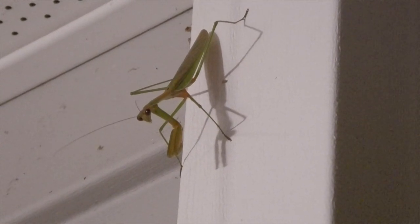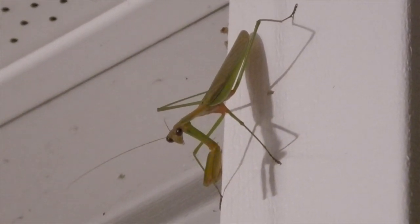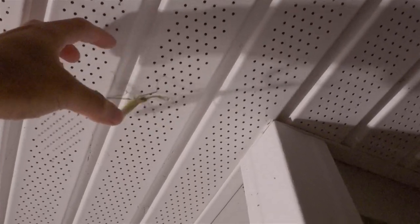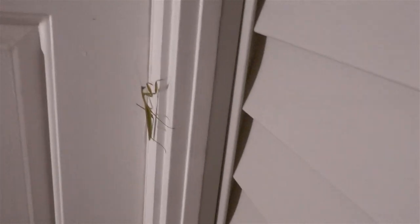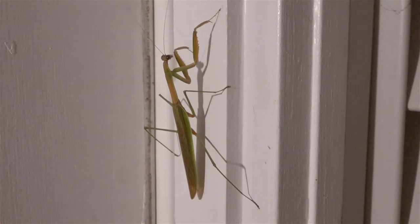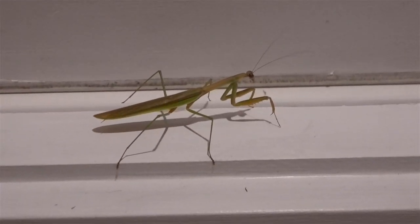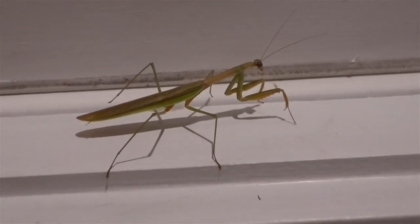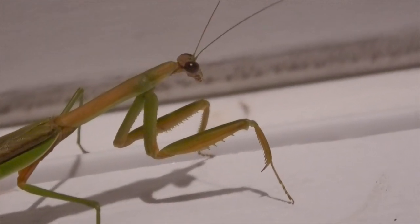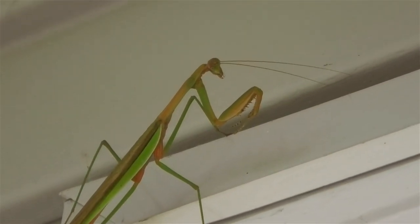When I get home, I see a critter hanging out — it's a praying mantis. I don't see them very often, so this is a special visitor. The next morning, the mantis is still around.